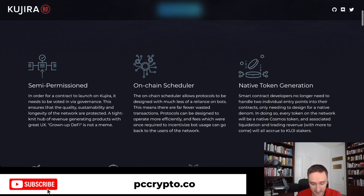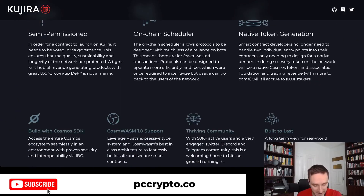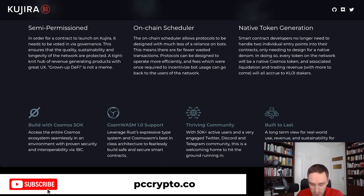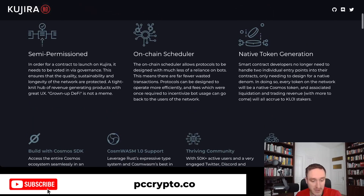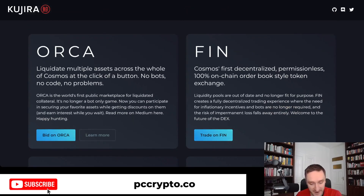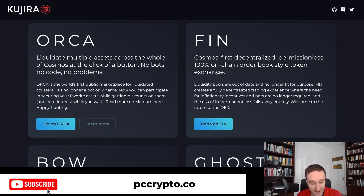Kujira is built with Cosmos SDK, so Atom, and it's in this interoperability network of different blockchains that are also using Cosmos, so it's really easy to connect with other blockchains. It's really about DeFi and having everything integrated together. We have a bunch of features that I'm going to cover in this video.